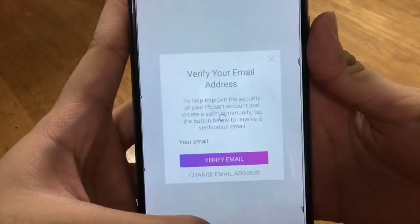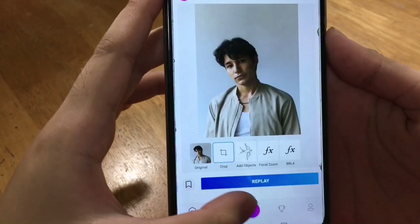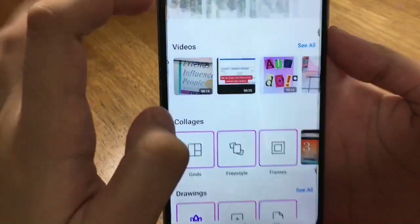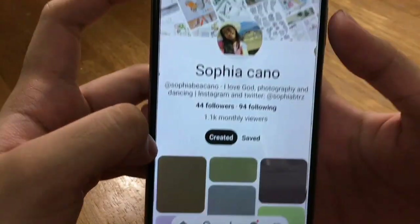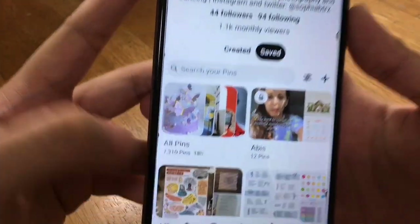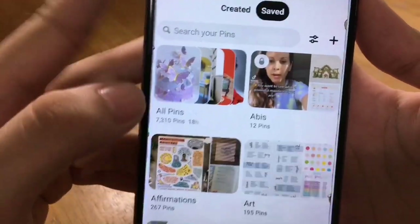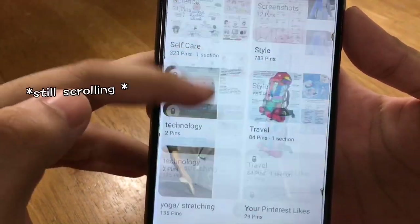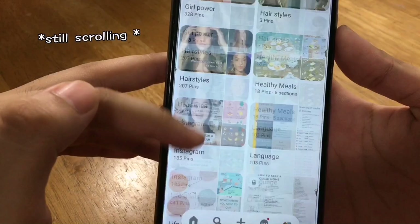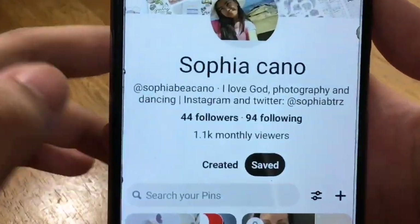I have PixArt, which is the app I use for editing my thumbnails — I use PixArt a lot. We also have Pinterest, which is one of my OG social media apps. I love this so much. I've saved 7,310 pins in total and I have so many boards because I've been using this since 7th grade, and now I'm in 12th grade. My Pinterest is Sophia Beacano.